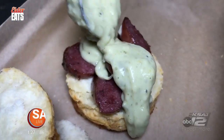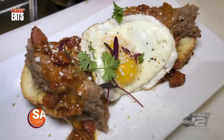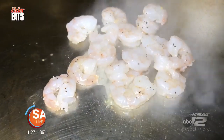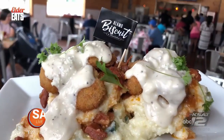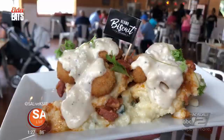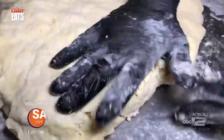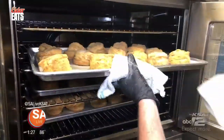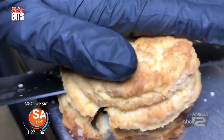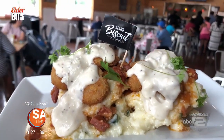The Alamo Biscuit Company and Panaderia is San Antonio's premier spot to grab a southern classic with a twist, like a fried shrimp and grits biscuit. All of their biscuits are rolled out and made fresh every hour. They get baked, cut open, and packed full of delicious southern favorites. This one right here is the fried shrimp and grits biscuit.